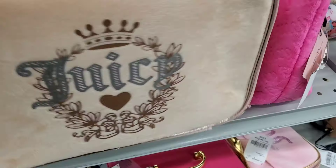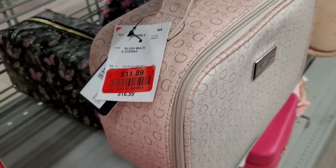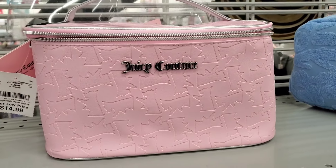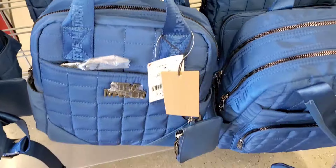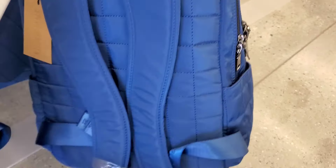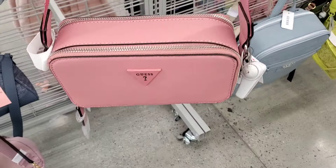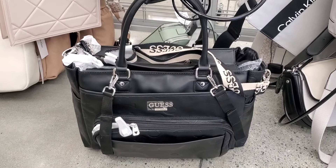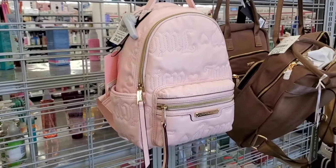Another Juicy Couture bag was only $13, though the quality seemed lower. There was also a Guess makeup bag marked down to $11.89, and another Juicy style for $17.99 and $15. I found new Steve Madden bags — a small backpack for $30 and a larger size for $36.99. A Karl Lagerfeld crossbody with one zipper was $50, and a cute Guess bag was $32.99, plus a large Guess travel bag for $50.